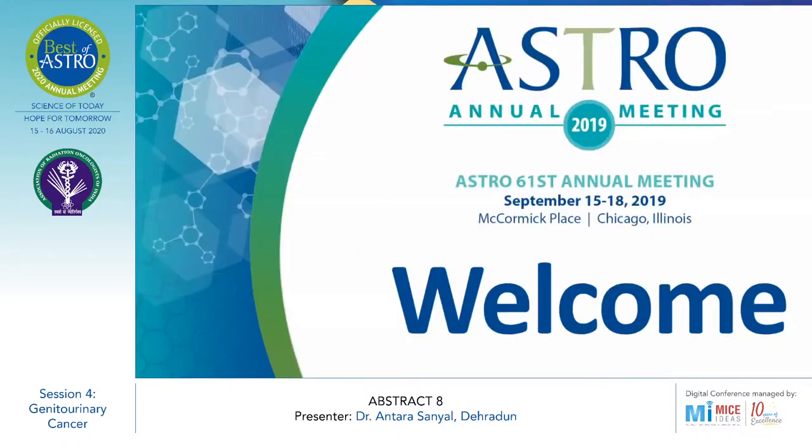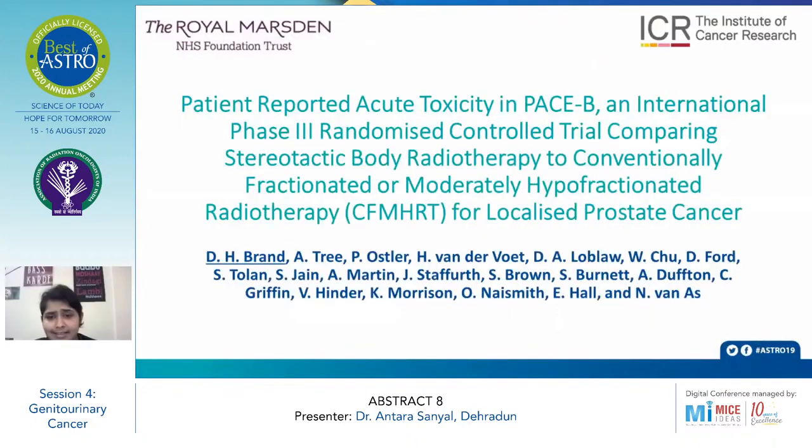We move into abstract 8 of the genitourinary session. This is the PACE B trial, published in The Lancet Oncology in September 2019, which reports patient-reported acute toxicity in Phase B — an international Phase 3 randomized controlled trial comparing stereotactic body radiotherapy (SBRT) to conventionally fractionated or moderately hypofractionated radiotherapy (CF/MHRT) for localized prostate cancer, published by DH Brand et al.